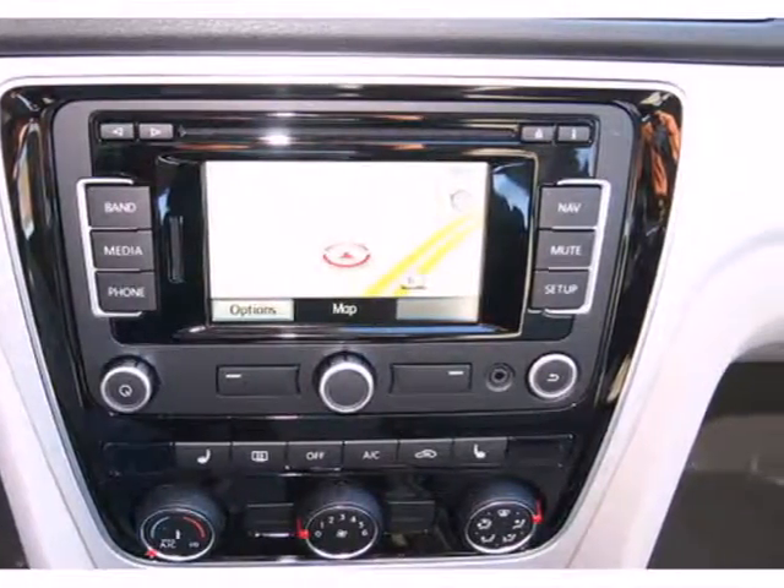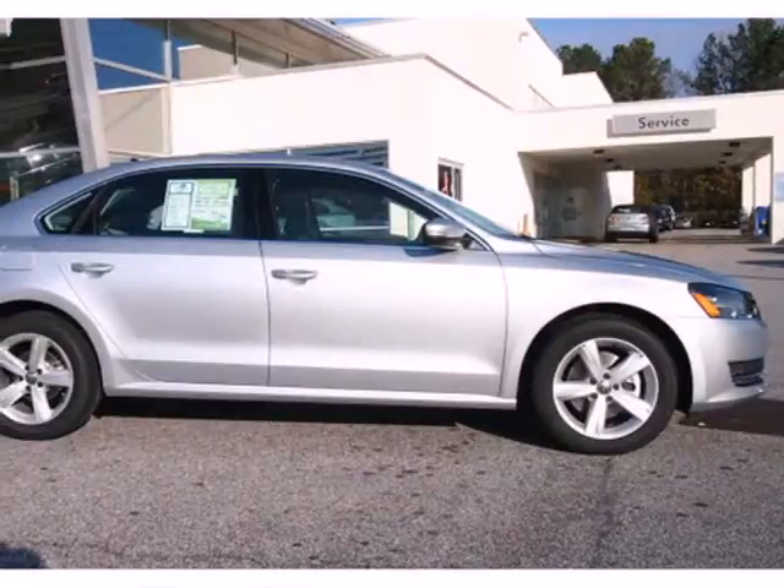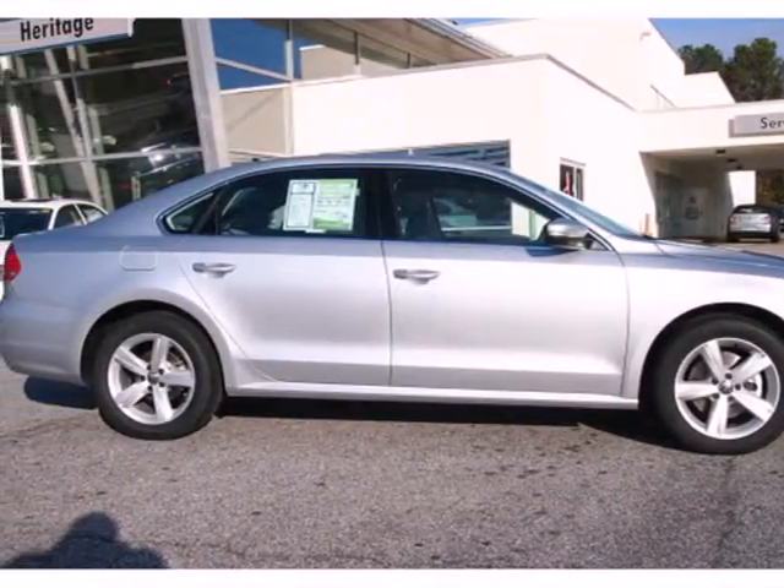Features include keyless entry, a CD player, and a low tire pressure warning. Make an impact with this 2013 Passat. See it for yourself today.